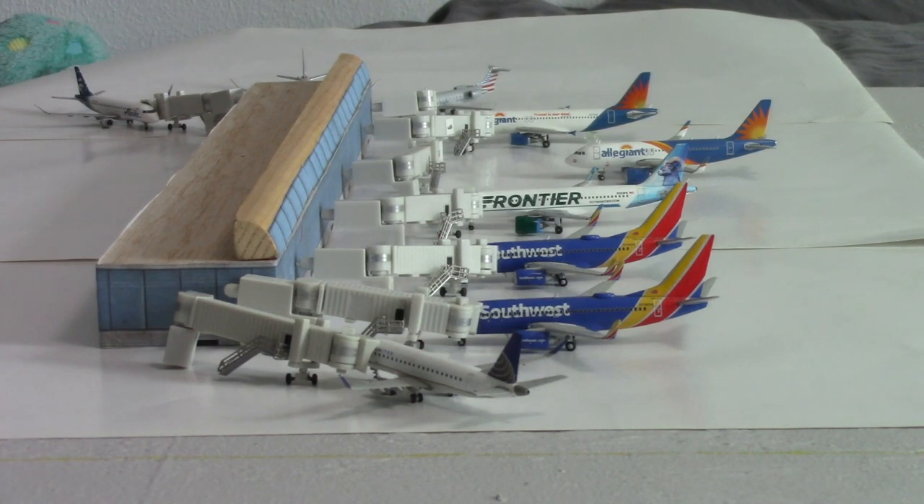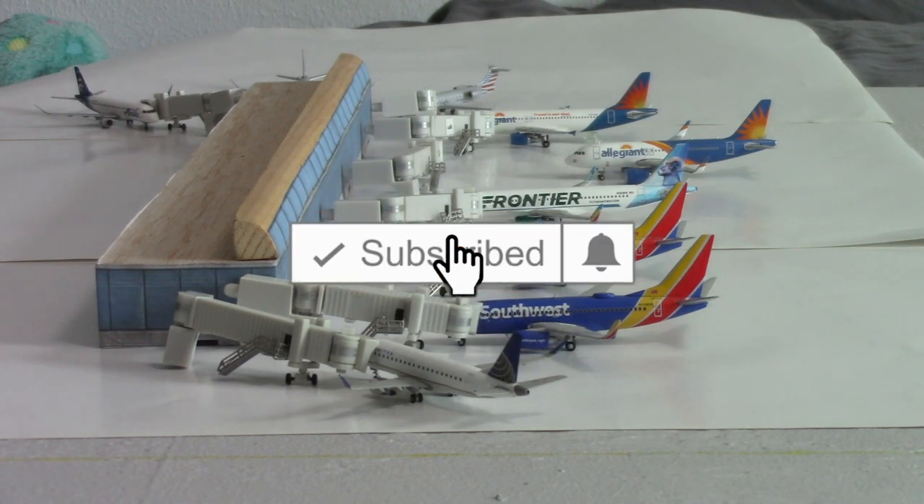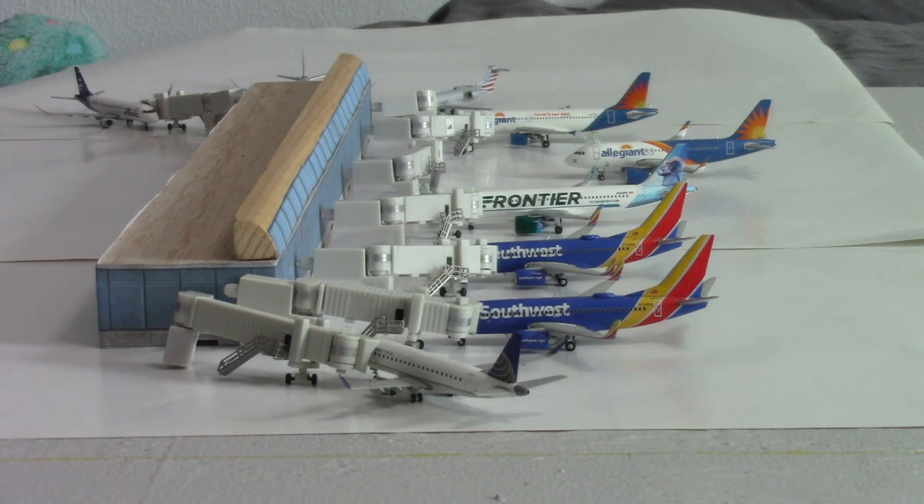Thank you guys so much for watching this airport update. If you did like it, make sure to leave a like and a comment below. Honolulu is coming — the last thing I need to do is the runway markings and it should be done, hopefully next Friday. I'm pre-recording these videos since I'll be on vacation, so if you enjoyed it make sure to like, subscribe, and turn on the notification bell. I'll see you guys in the next video!